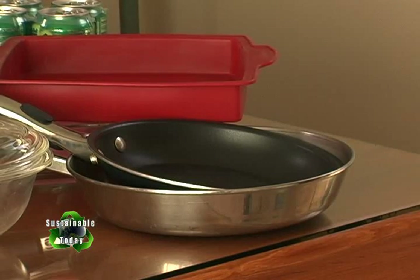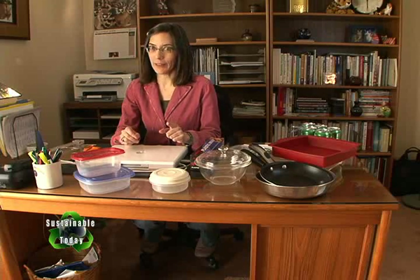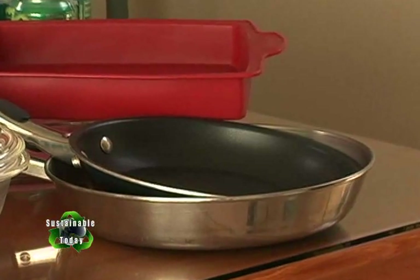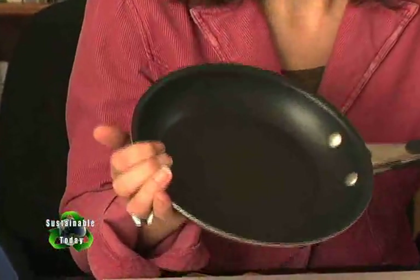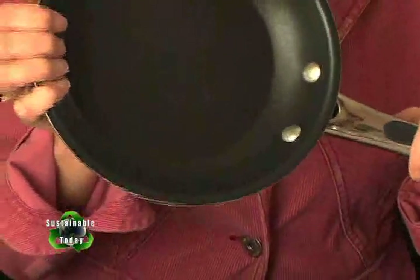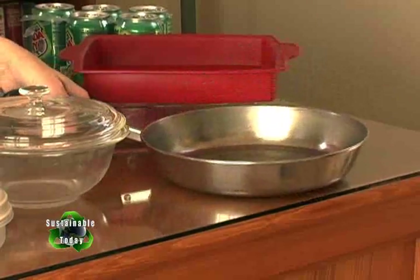My friend Dr. Judith is a nonstick-free gal. She's concerned about perfluorooctanoic acid — otherwise known as C8 — a chemical that's used to bind the nonstick coating to the metal. Most research shows it's best just to be cautious: use nonstick pots and pans only on low temperatures, and get rid of them as soon as they're scratched or if you see any signs of the coating wearing off. I prefer these metal-clad copper bottom pans — this one is one of my dad's pans from way back when.